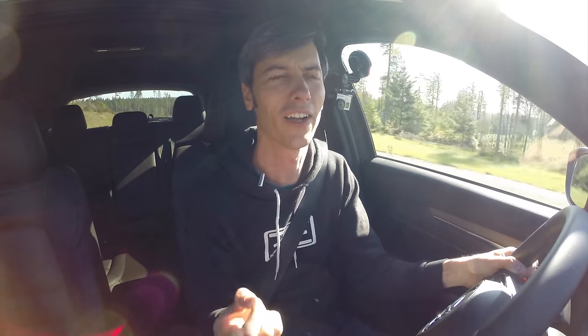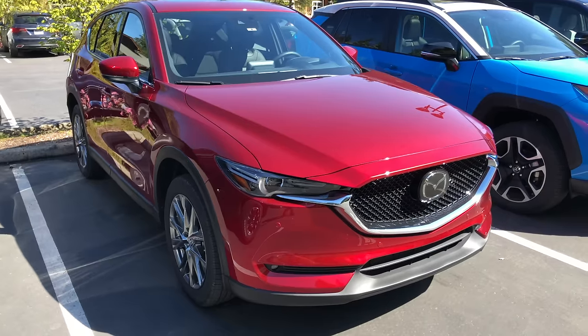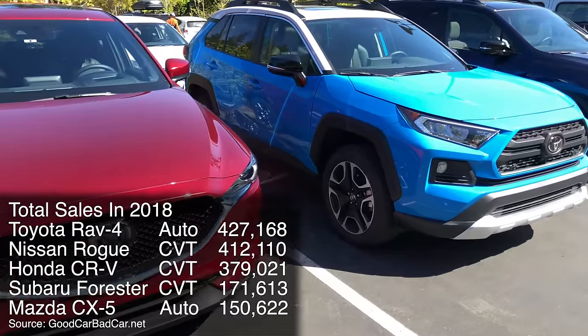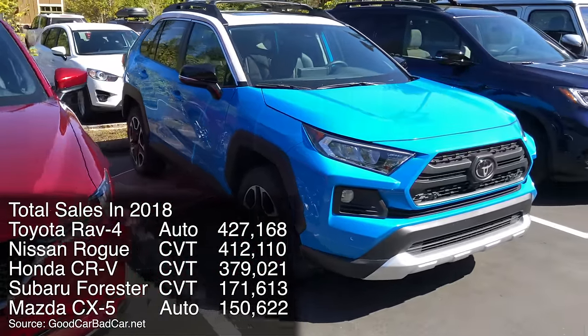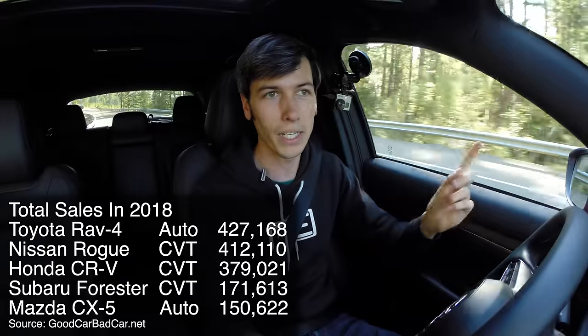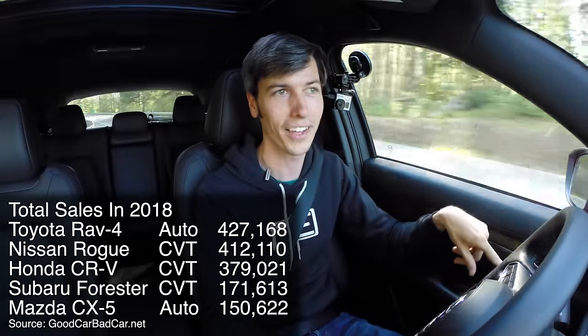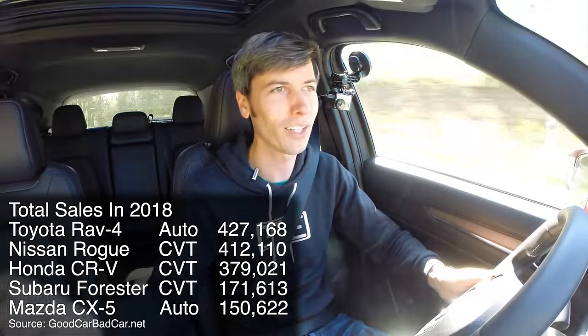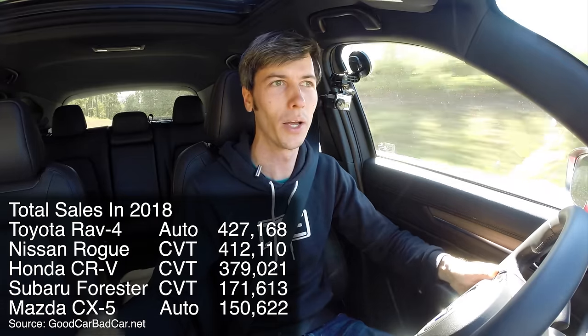But is that necessary for the segment they're selling in? If you start to look at the Toyota RAV4 hybrid, that has a CVT. The Subaru Forester has a CVT, the Nissan Rogue, the Honda CR-V — many of these cars outsell the CX-5. So clearly people within the segment don't hate CVTs as much as they're pretending to, because they're still buying those cars like crazy.